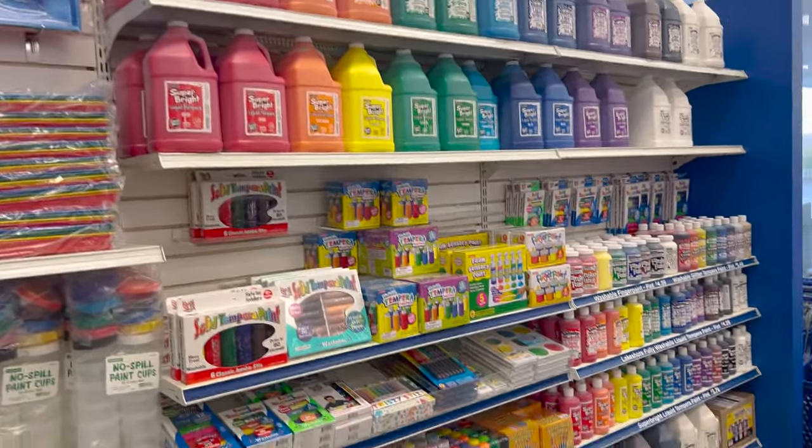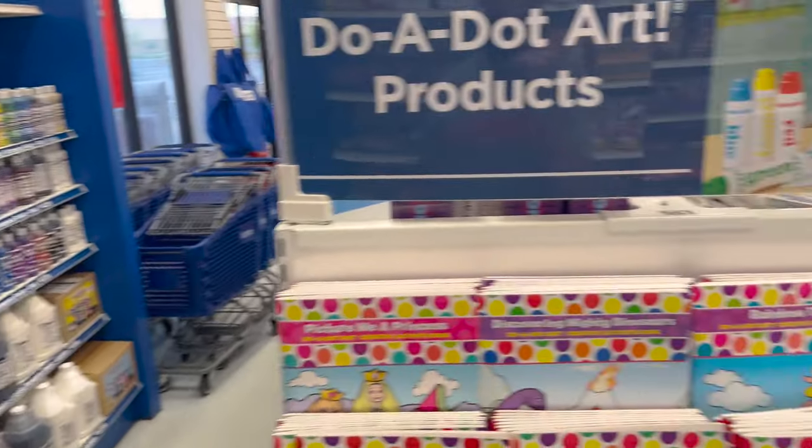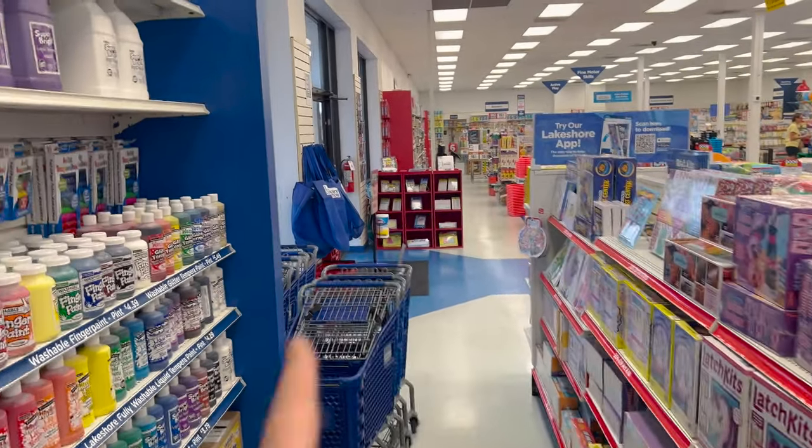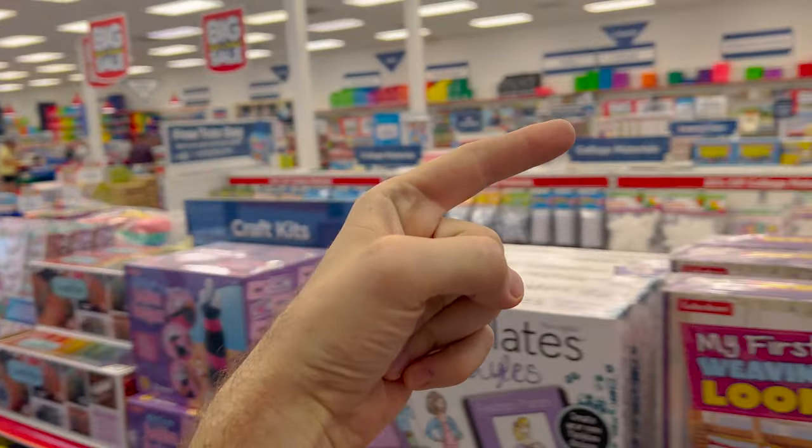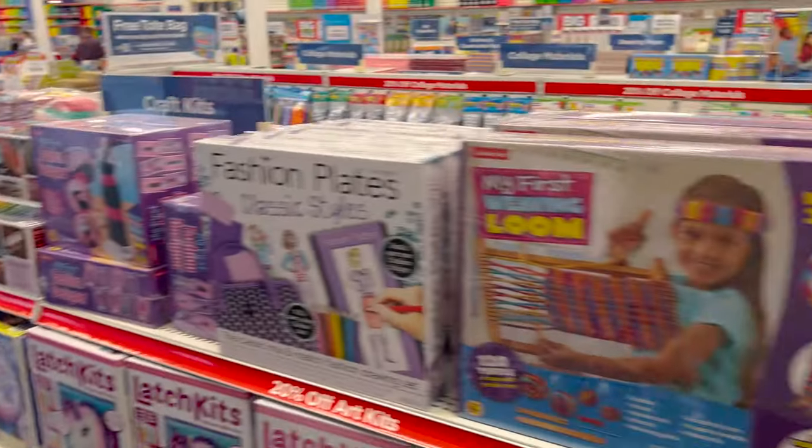Whoa — look at all the paint supplies! So you can see an overview of everything here. The front door was right here. We went that way, went all the way around, came up this way, and now we're heading back towards the front door.